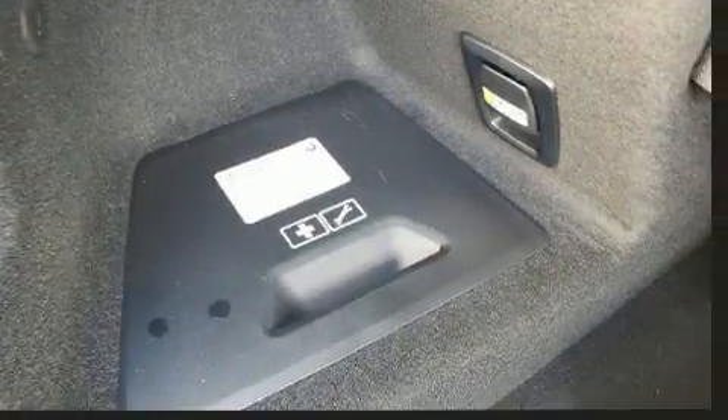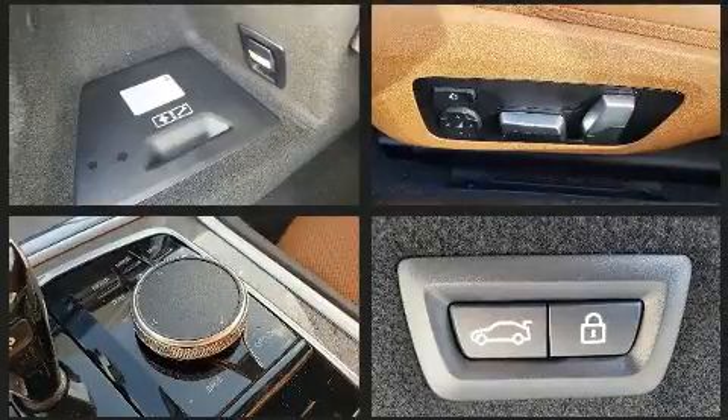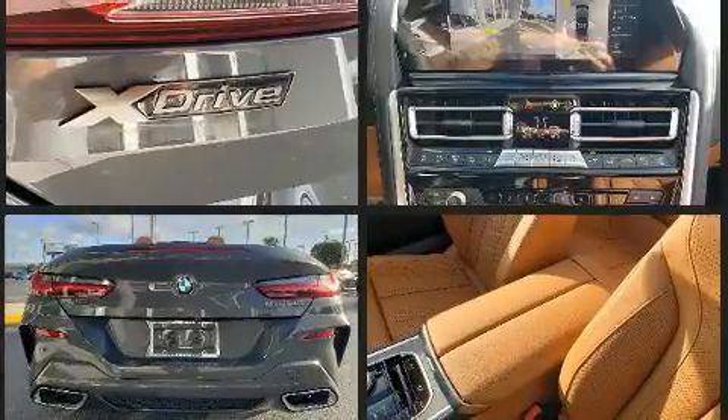BMW prioritized fit and finish as evidenced by power trunk closing assist, a power convertible roof, and leather upholstery. Everything is where it ought to be, from the dashboard controls to the door locks and window controls.